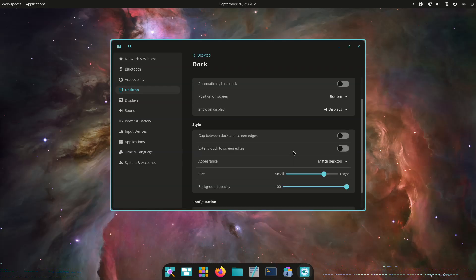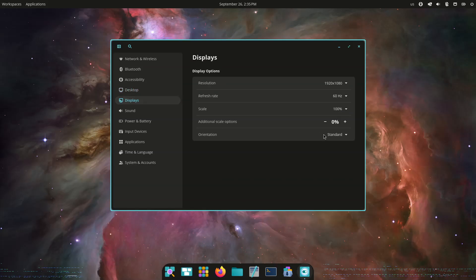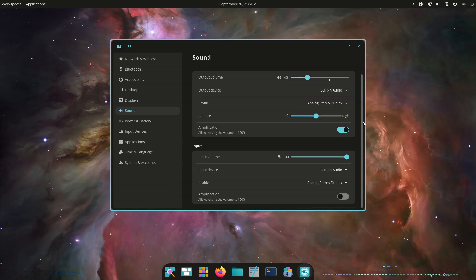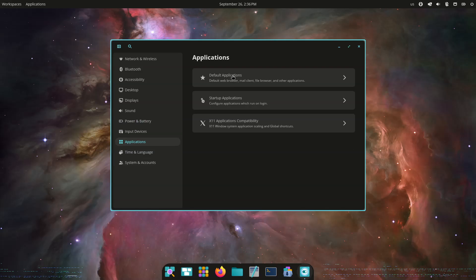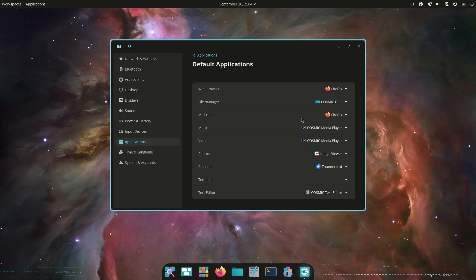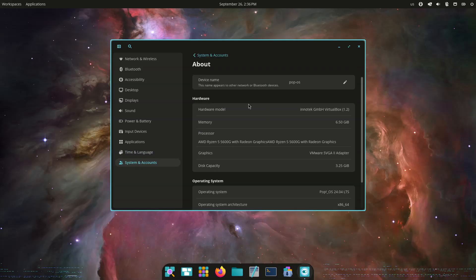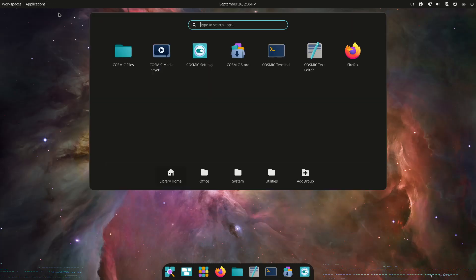Now let's move on to the star of the show: Cosmic Desktop Beta. With this beta release, the Cosmic Desktop marks the first time users outside the alpha testing group can experience it in a feature-complete state. Built entirely in Rust from scratch, it provides a modern, customizable, and memory-safe desktop environment. This includes fundamentals such as a compositor, text rendering, drag-and-drop, clipboard handling, and a brand-new widget toolkit called LibCosmic, with a philosophy centered on workflow flexibility.